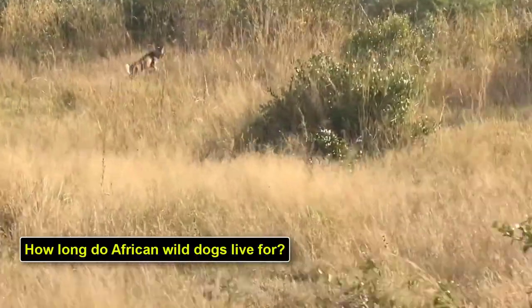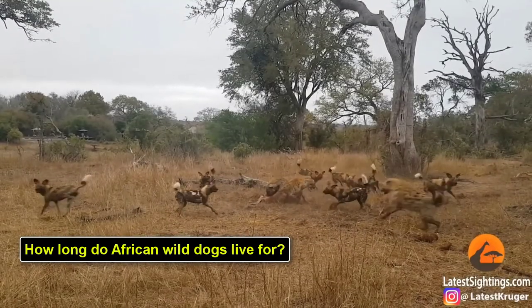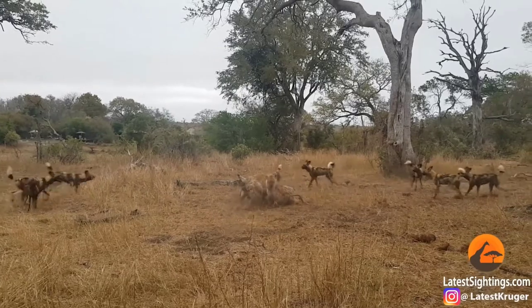How long do African wild dogs live? On average, African wild dogs live for 7 years. In captivity, they can live up to 13 years.